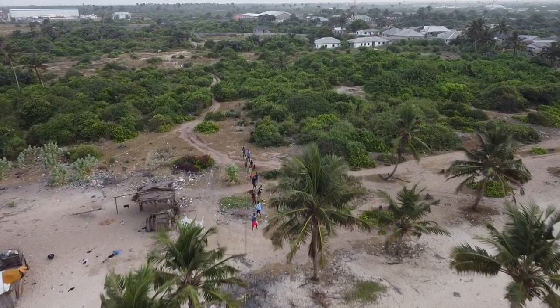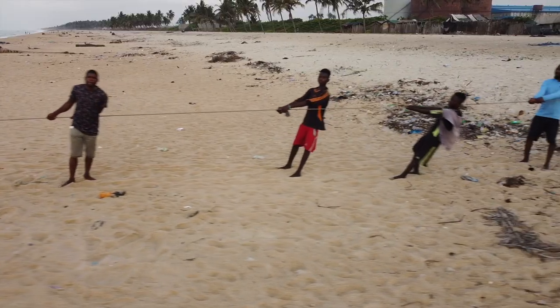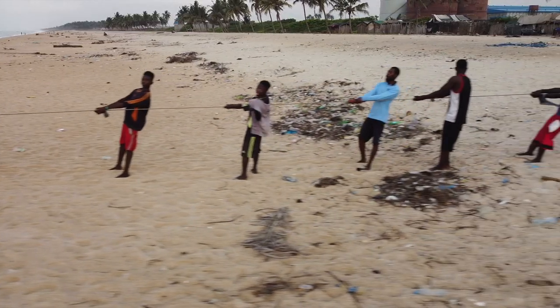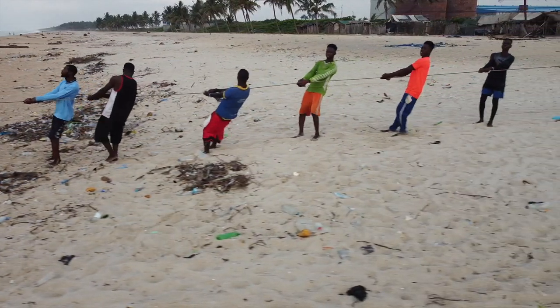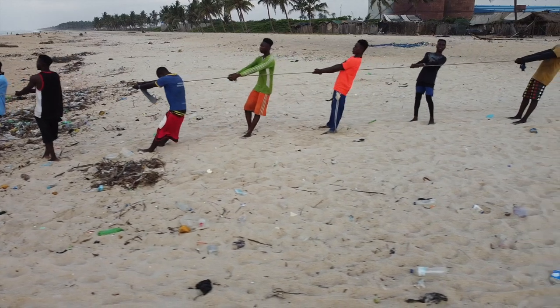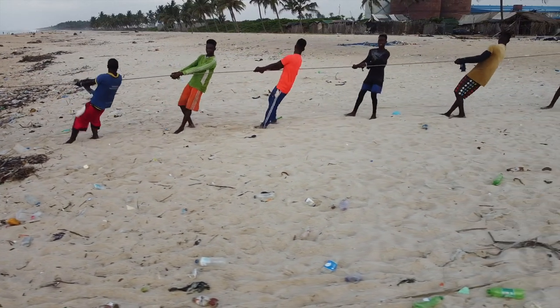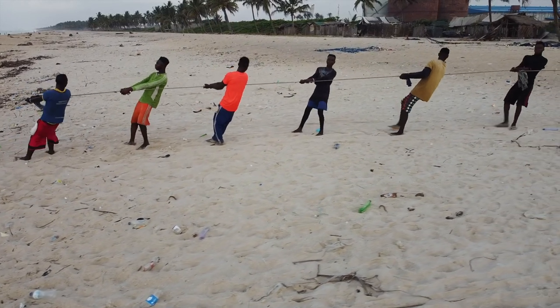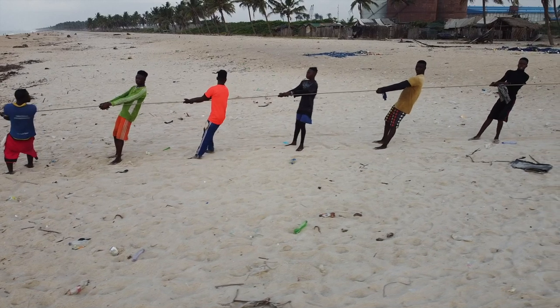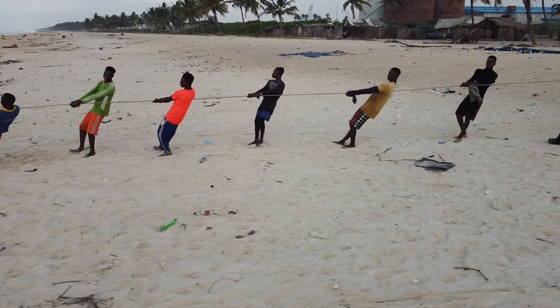I followed the line inland and it went in for about a kilometer plus — and it was pull, pull, pull. At first I was wondering, are they catching so much fish? Then I realized most of the weight will be the nets themselves. Because the line was cast so far out, they have to keep pulling. They start from before 7am, and the ones I witnessed finished in about two hours.